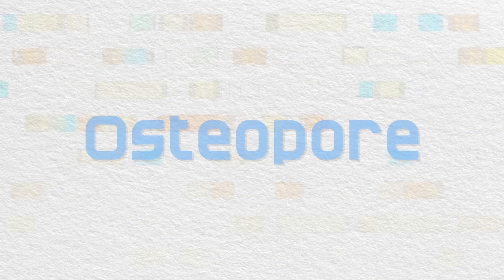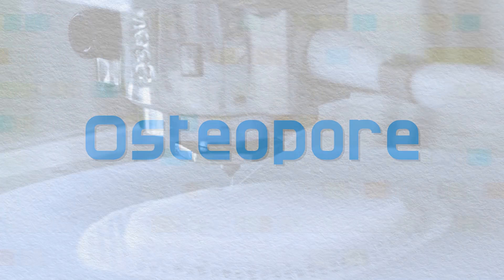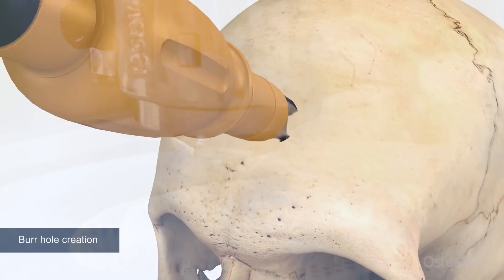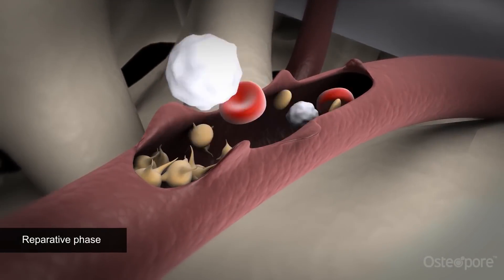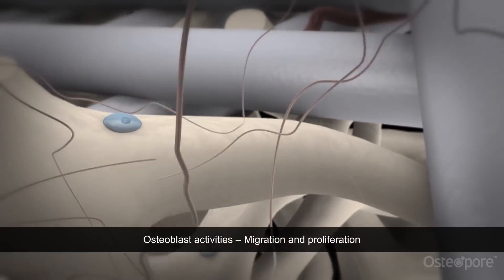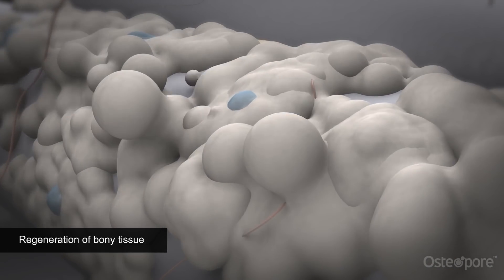Most examples of tissue engineering treatment involve soft tissues, which is why the work being done by Osteopore stands out. Osteopore is based out of Singapore and commercializes 3D printed scaffolds made from a proprietary polymer material used to regenerate bones. As the bones grow, the material naturally dissolves, leaving the healthy bone tissue. Since 2016, Osteopore products — which are FDA approved — have been used in over 20,000 surgical procedures, such as repairing skulls with burr holes from brain surgery.